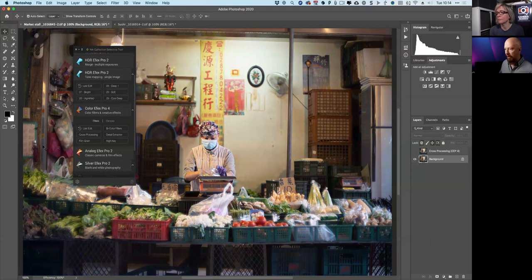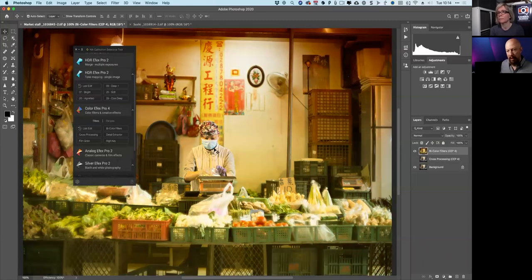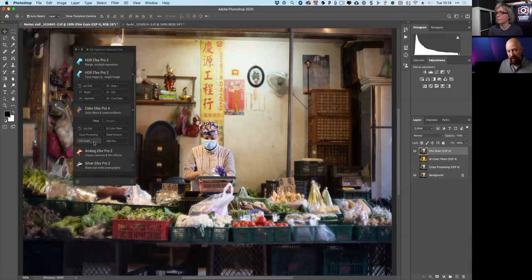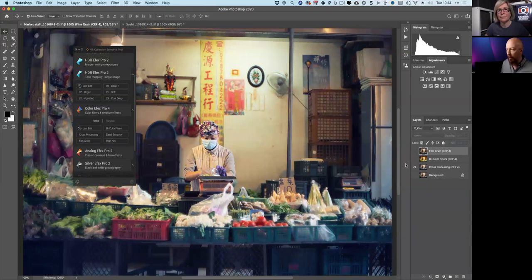Let me hide that, go back to the background layer, and try another one — bi-color filters. Again, it duplicates the layer, renames it, and applies the look. This becomes a really quick and easy way to try different looks without jumping into the interface. I'll try one more. It can be a huge time saver at this stage of just experimenting. Once I'm ready to apply these to a whole bunch of pictures, it'll save even more time.